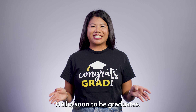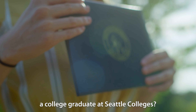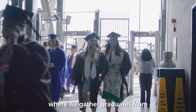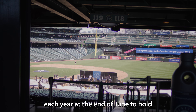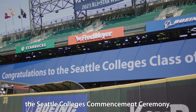Hello soon-to-be graduates! Can you believe you can almost call yourself a college graduate at Seattle Colleges? We're so excited for you and we can't wait to celebrate with you and your family at T-Mobile Park, where we gather graduates from North Seattle College, Seattle Central College, and South Seattle College each year at the end of June to hold the Seattle Colleges Commencement Ceremony.